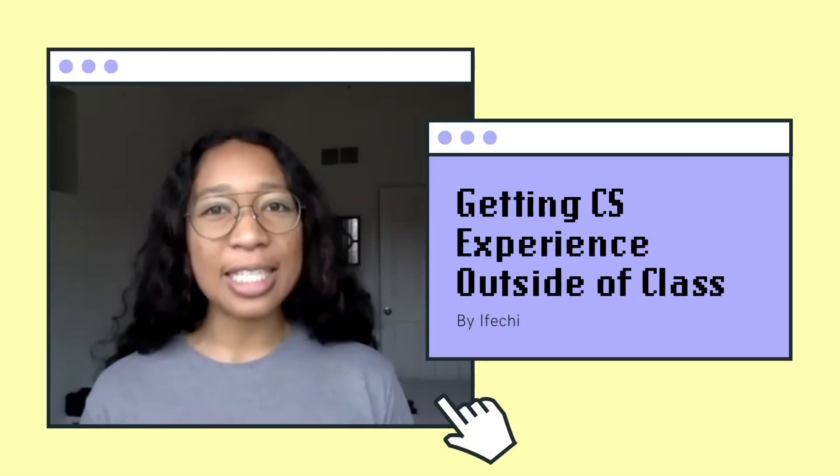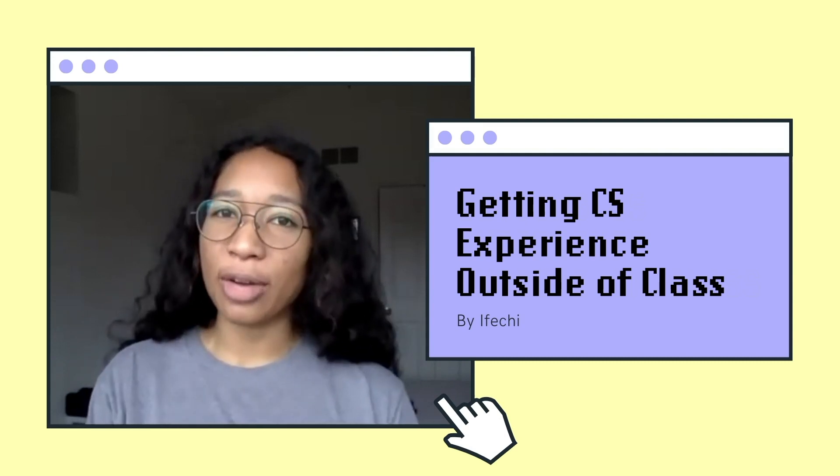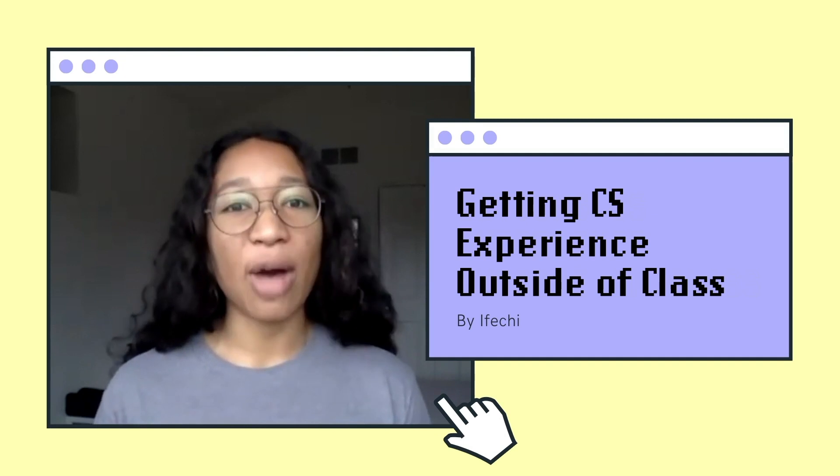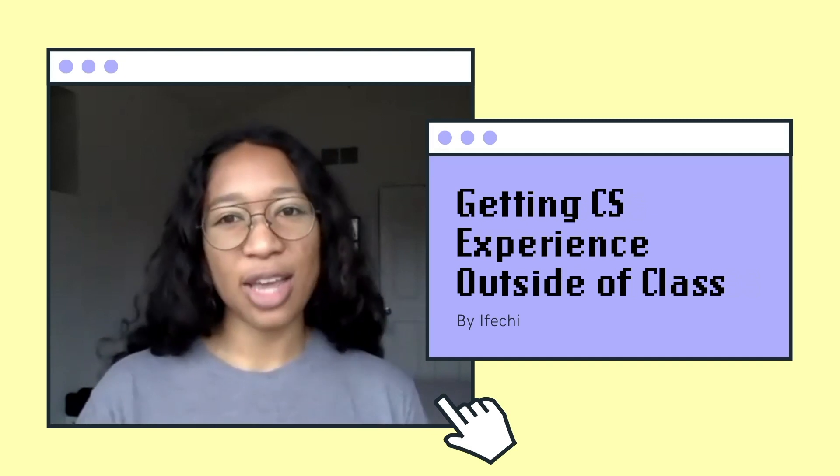Hello everyone, welcome to Decrypted by Us. I'm Efetchi Ilazor, a junior at Brown University studying computer science and applied math, and today I'm super excited to talk about how to get experience outside of class.